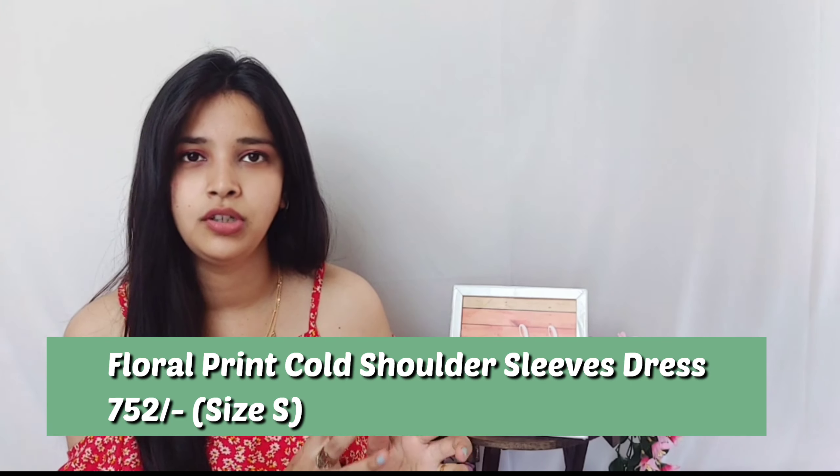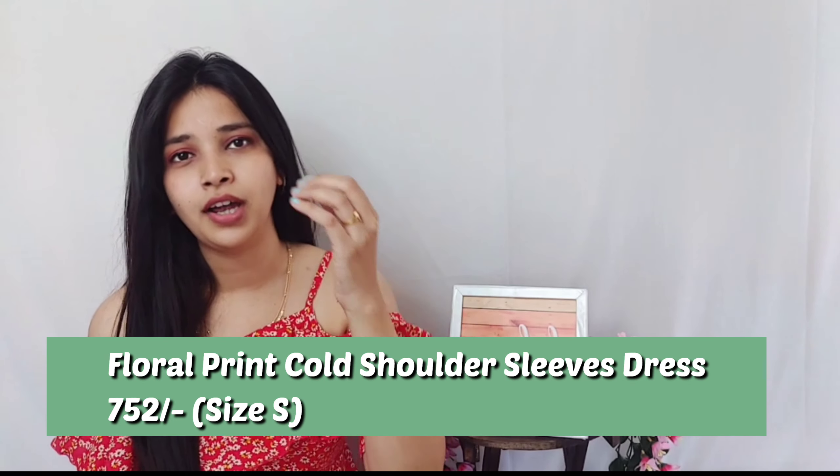Now let's talk about the one I'm wearing, because this is my absolute favorite dress from today's haul. It's a floral print cold shoulder A-line dress. The length is slightly longer compared to the others, but you can alter it as you want or keep it as is. To give you an idea of what the dress is like, I would compare it with the brand Forever 21 — the prints and material are very similar to what Forever 21 carries. That's exactly the reason I loved it.